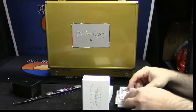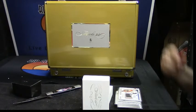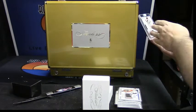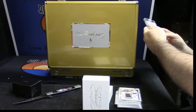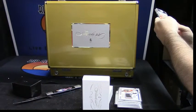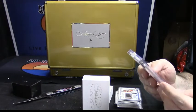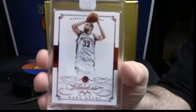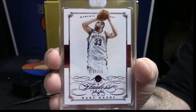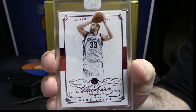So maybe that will lessen the blow of some of this. It is a ruby — it is number five out of fifteen. It is Mark Gasol. That should have an auto on it, you know, really — that should have an auto.